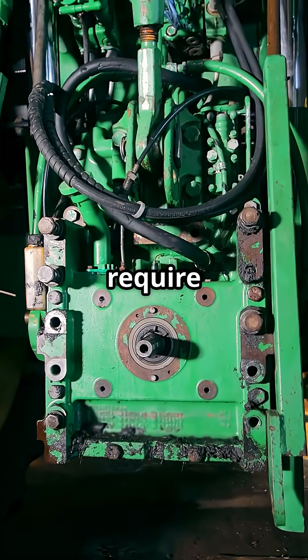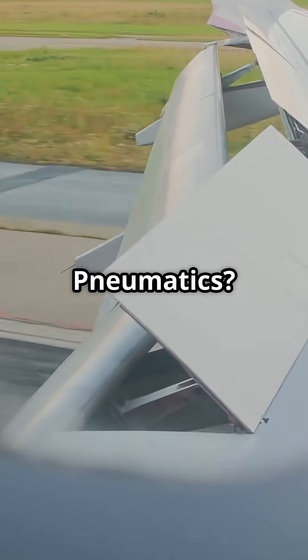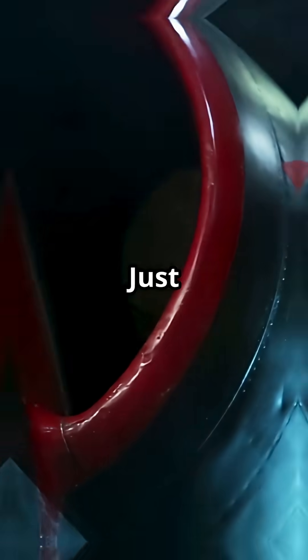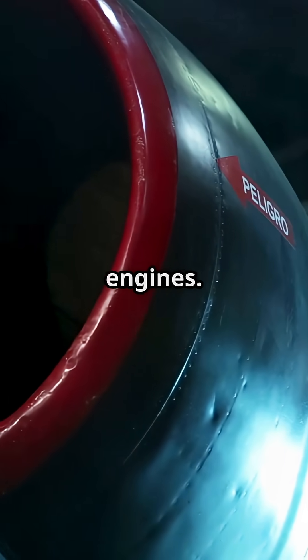Hydraulics are heavy, complex and require fluid lines. Pneumatics? Lighter, simpler and easier to maintain. Less risk of leaks, no pumps — just pressurised air routed straight from the engines.